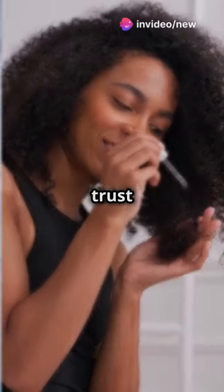Number one: tea tree oil. Say goodbye to dandruff and hello to freshness. Number two: castor oil. This one's a growth booster, trust me.